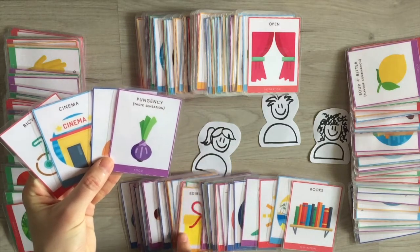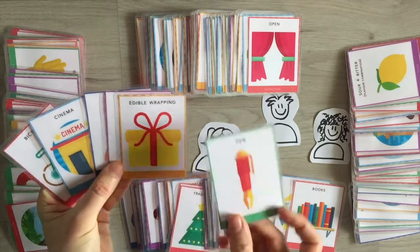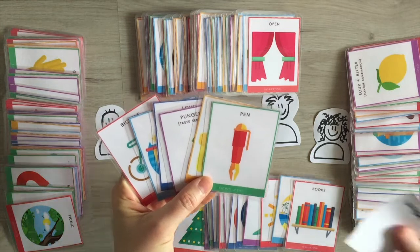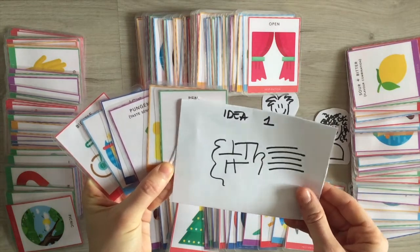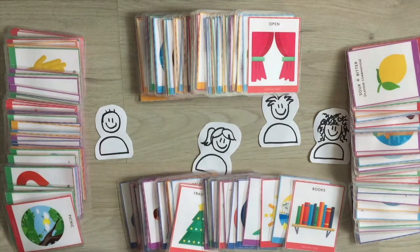Once all participants have their combination of six cards plus one insight, each participant describes her idea and the others build on it. Each idea is captured with a sketch, a title, and some notes. At the end of the round, the cards and insights used to generate the ideas are put aside.